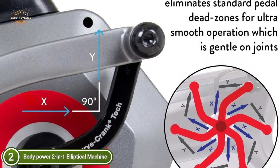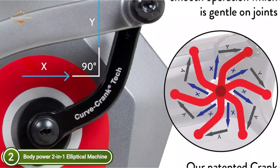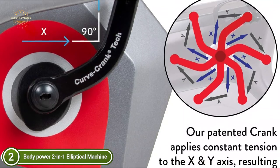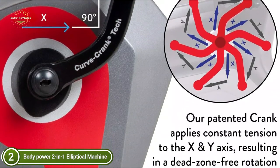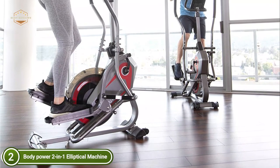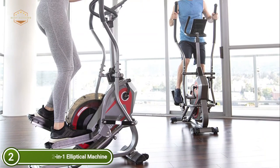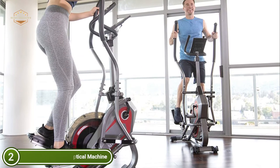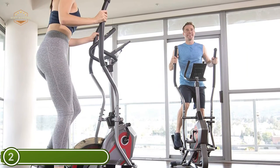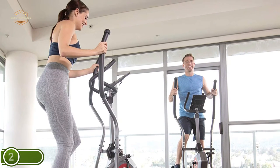With its sleek 2-in-1 design, patented curved crank technology, transport rollers, and LCD display, it is the ideal home fitness machine for those who want to work out at home or in a fitness space. This machine is among the simplest to operate elliptical machines suitable for home use, as well as exercise steppers. Its small, practical, and space-saving design with effective motion will ensure you get the most from your workout. The design and test results are for an approximate weight capacity of 250 pounds.